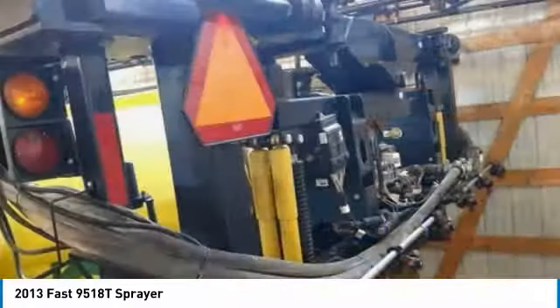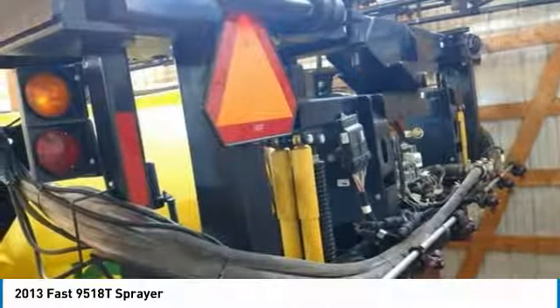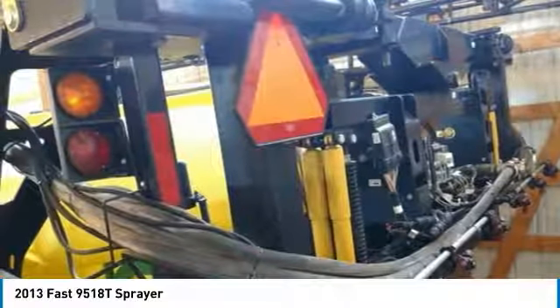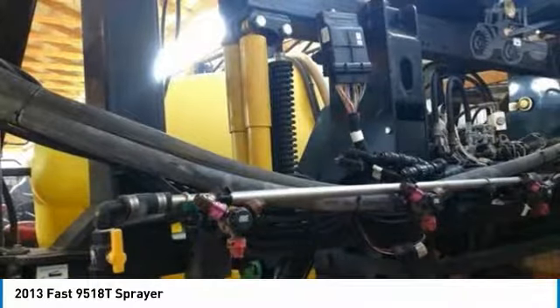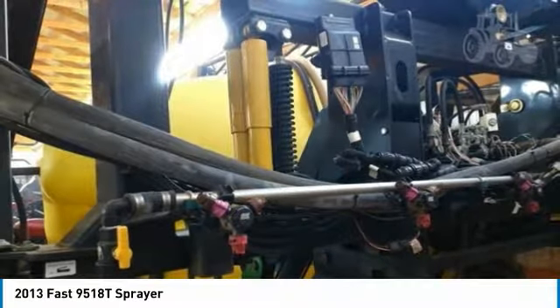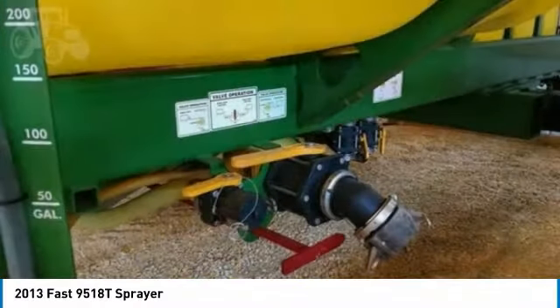It comes with great options and features that are perfect for any hard-working individual. Highlights include: 120 Boom, 3-Way Nozzle Bodies, 20" Spacing with Raven Ultra Guide, IsoBoom High Control with Wheel Kit, Raven Iso Rate Control, 380-90-R46 Tires, 1,800-Gallon Capacity with 120 feet, and so much more.